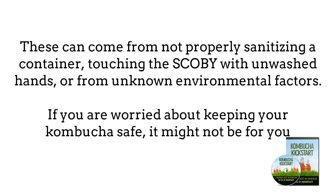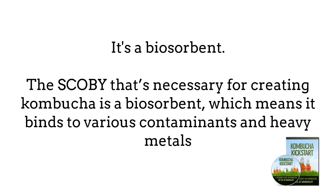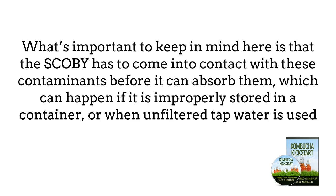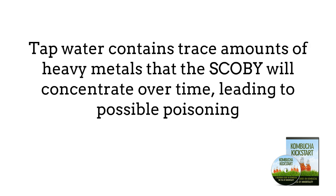Although Kombucha is supposedly to only contain good bacteria, a surprising number of home-brewed SCOBYs have harmful types of bacteria and yeast growing in them, some of which you could end up drinking. This can come from not properly sanitizing the container, touching the SCOBY with unwashed hands, or from unknown environmental factors. It's also a biosorbent — the SCOBY binds to various contaminants and heavy metals. Several studies have shown that SCOBY can be used to clean wastewater of harmful contaminants, but those contaminants and heavy metals can also make their way into your Kombucha.